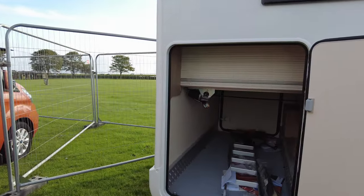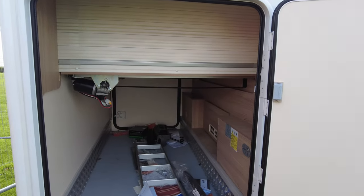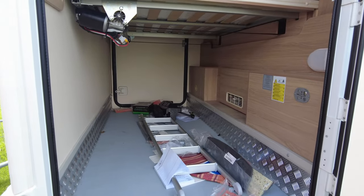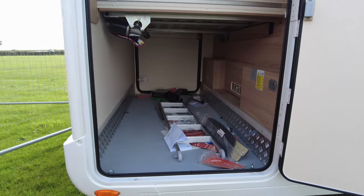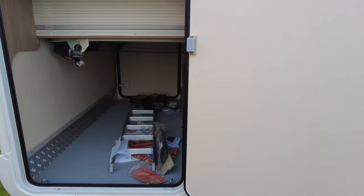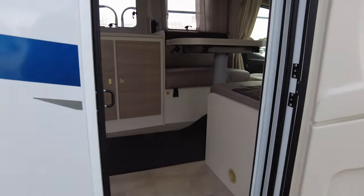Right-hand drive, and while the door's open let's have a look in the boot. This is one of those where your bed raises and lowers. At the moment the bed is more or less fully down, so that's the size of the garage with the bed down. When you go inside you raise the bed up and it takes it out of the way.